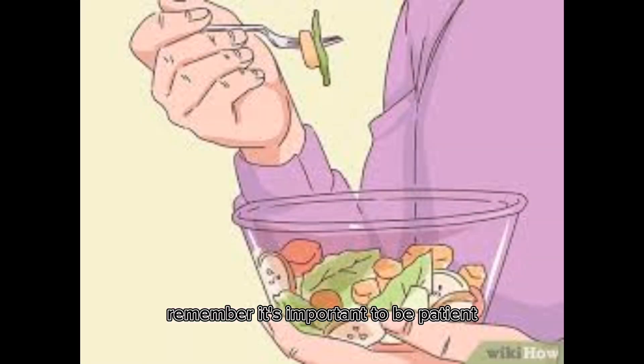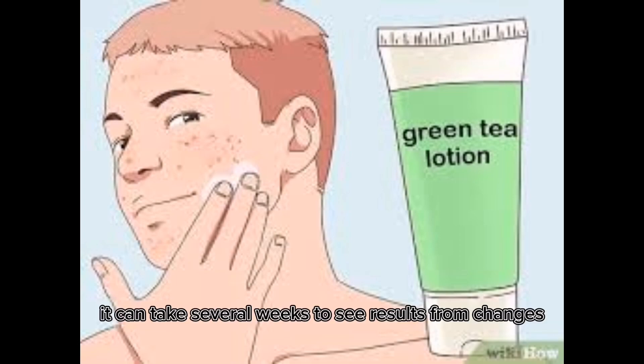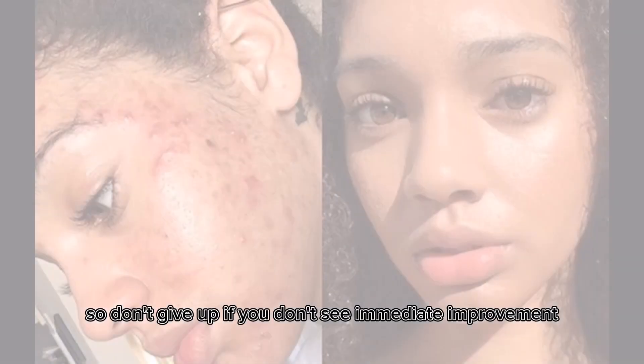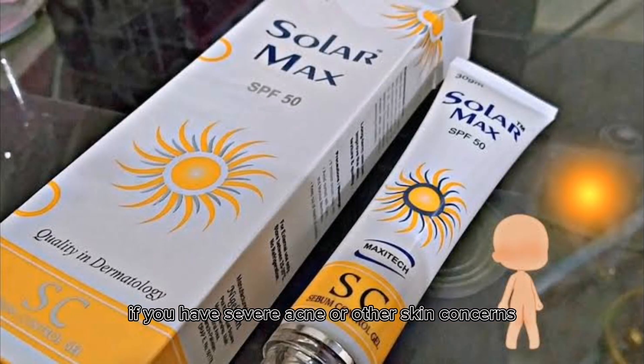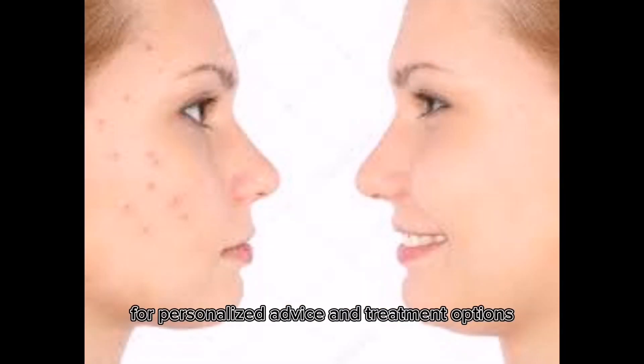Remember, it's important to be patient when trying to control sebum production in the skin. It can take several weeks to see results from changes in your skincare routine, so don't give up if you don't see immediate improvement. If you have severe acne or other skin concerns, talk to your dermatologist for personalized advice and treatment options.